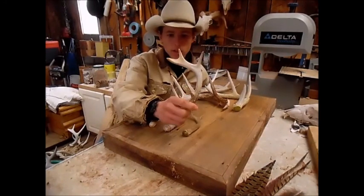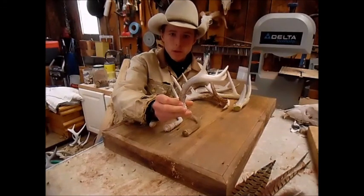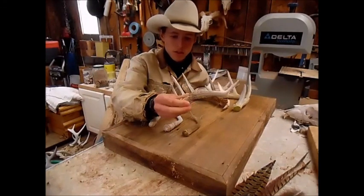And I found this four point. It's my smallest four point yet. This one is just a year old.